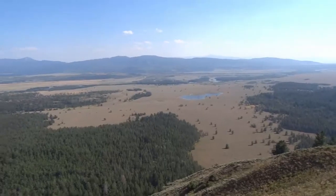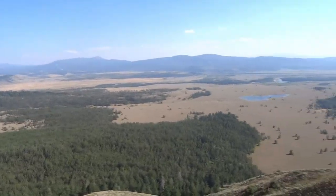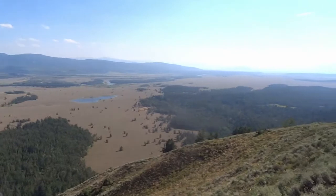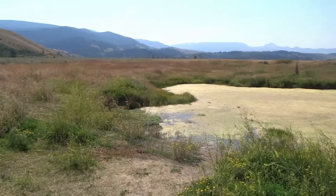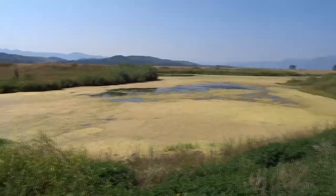But even here, unlikely invaders have moved in — tropical fish. In Grand Teton National Park, there is a place called Kelly Warm Springs. Below its surface is a world of minnows, live bearers, and cichlids.